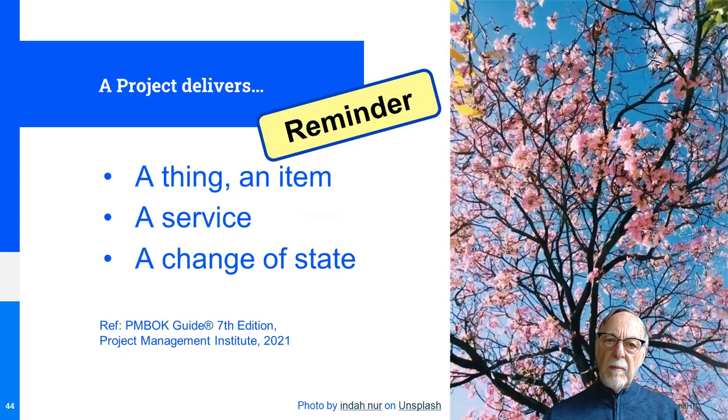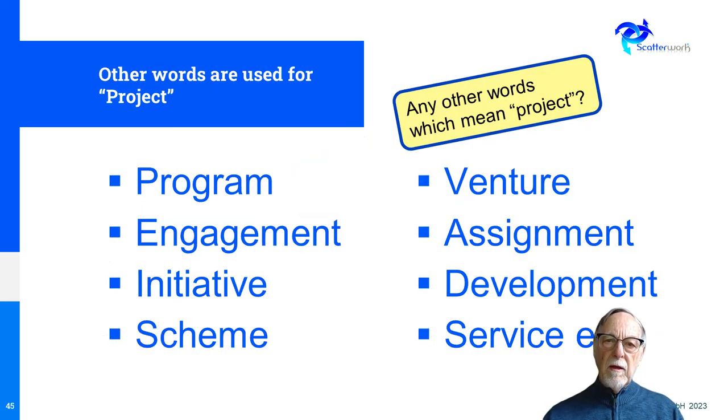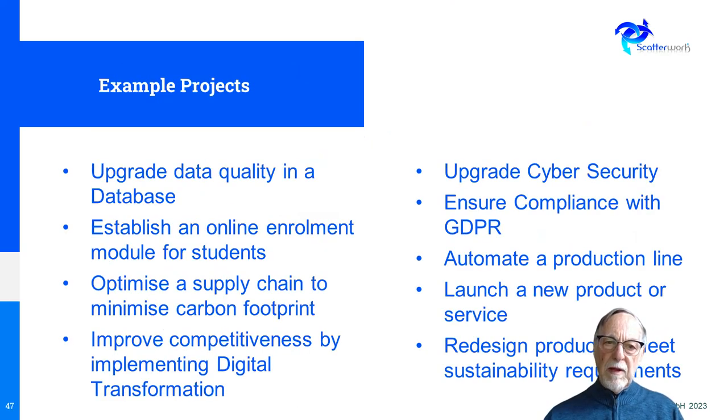Just to remind us, a project is something that delivers a thing, a service, or a change of state. Different words are used for this: program, engagement, initiative, scheme, venture, and so on. We're talking about things where you have to do something, and when it's finished you hand it over — it's one-off, and because of that it takes a lot of planning. Here are some examples from clients: upgrade data quality in a database, or optimize a supply chain to minimize carbon footprint.